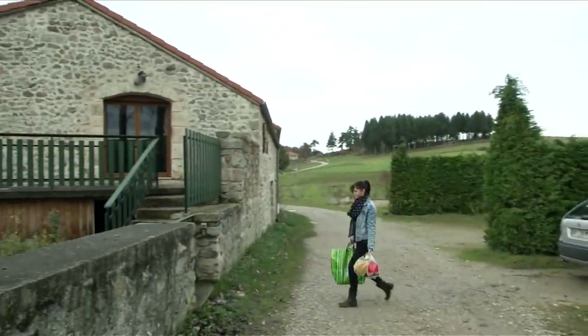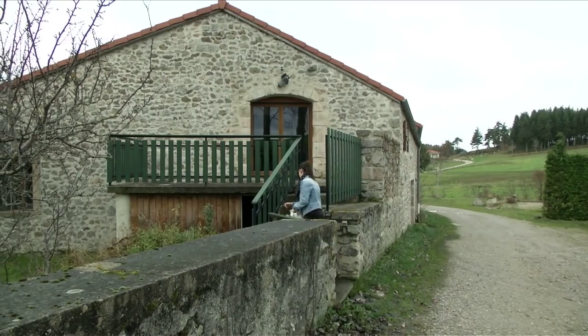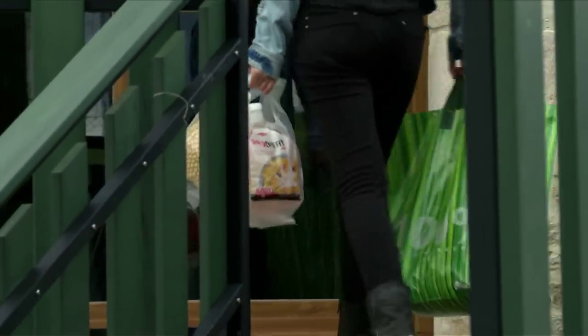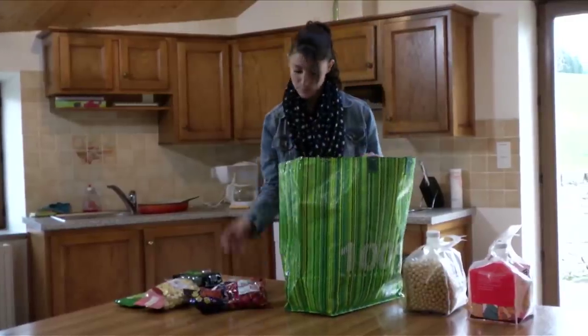Food packaging can be found everywhere in our everyday lives. Most of the food we buy is packaged. Nowadays, the majority of the packaging is derived from petrochemicals and is not always biodegradable — that is to say, the bacteria are not always able to destroy it when it is composted.